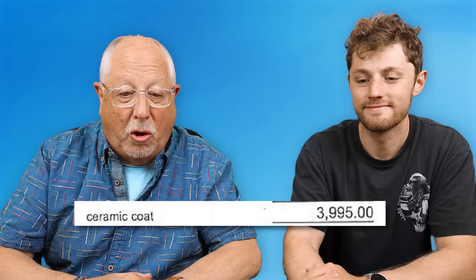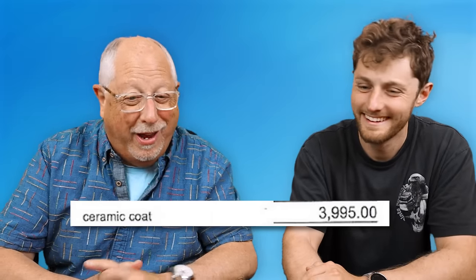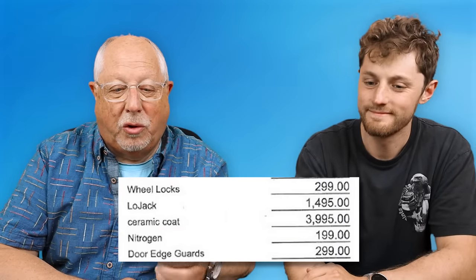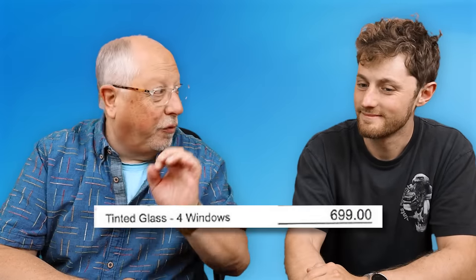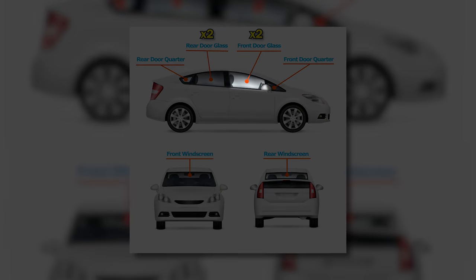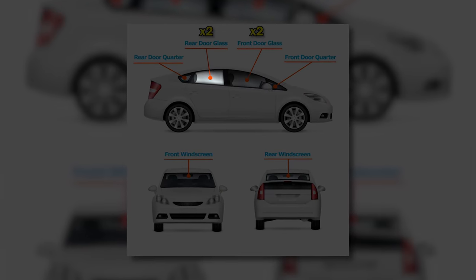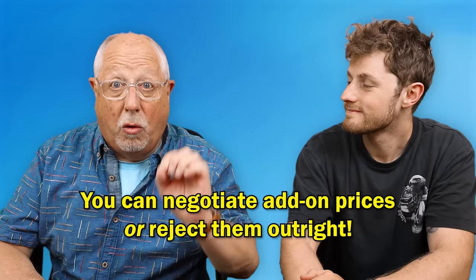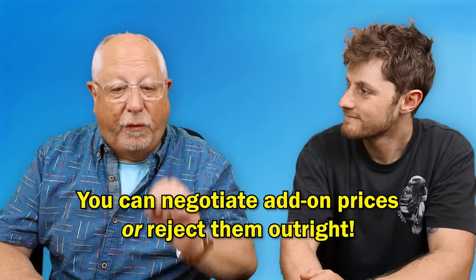The dealer add-on values — ceramic coat, wheel locks, LoJack, nitrogen tire fill, door edge guards, tinted glass on four windows — these are things that the dealer adds to the vehicle. When you see things like that on a four-door car, keep in mind it's actually five windows. But the point is, those are things you can negotiate or absolutely refuse.